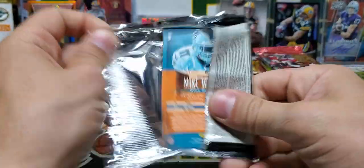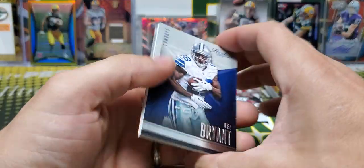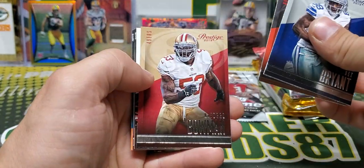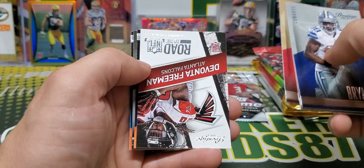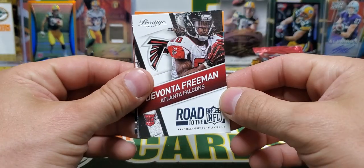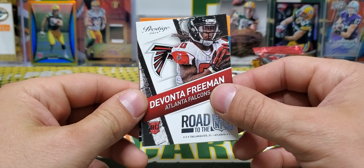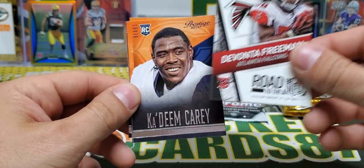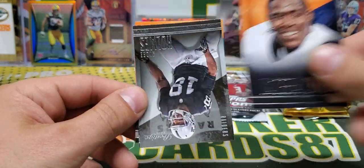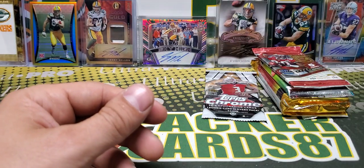Okay, so this is 2014 Prestige. And funny enough, my kid pulled her first auto out of Prestige — pretty sure it was 2014 Prestige as well. Terrence West — pretty sure he was 2014. Devontae Freeman, Haneem Carey, Holmes Johnson, and Mike Wallace.